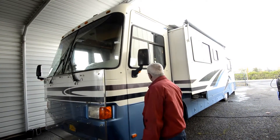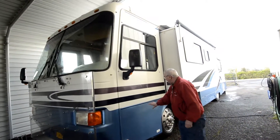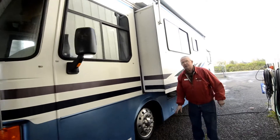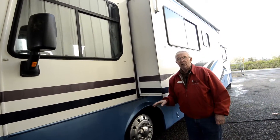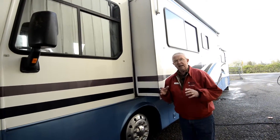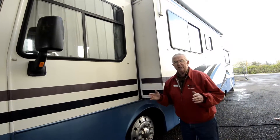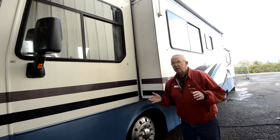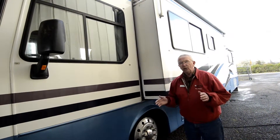We'll go around one side and the other and do a little show and tell. Full body paint down below, aluminum wheels. One thing I'll really emphasize is the Roadmaster chassis. The difference between a Freightliner and Roadmaster is the Roadmaster has eight outboard airbags, giving you far more stability going down the road — you don't get that side-to-side when going through potholes.